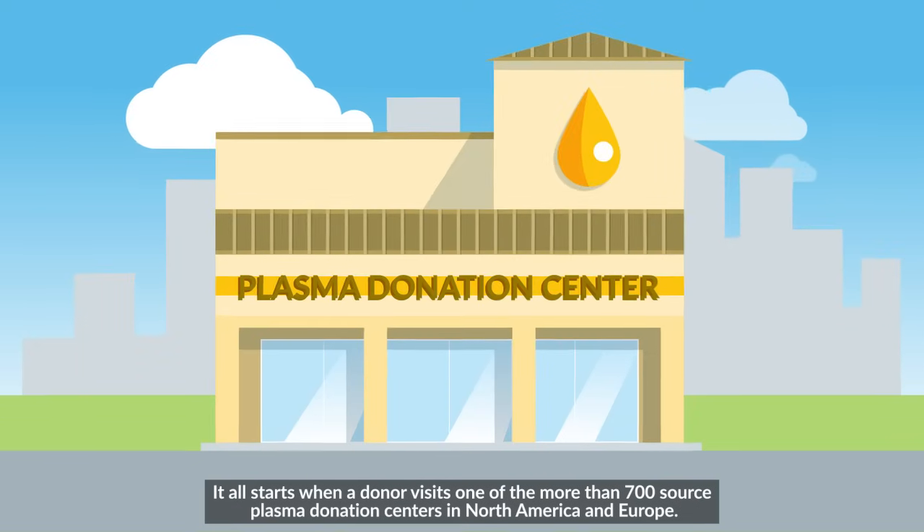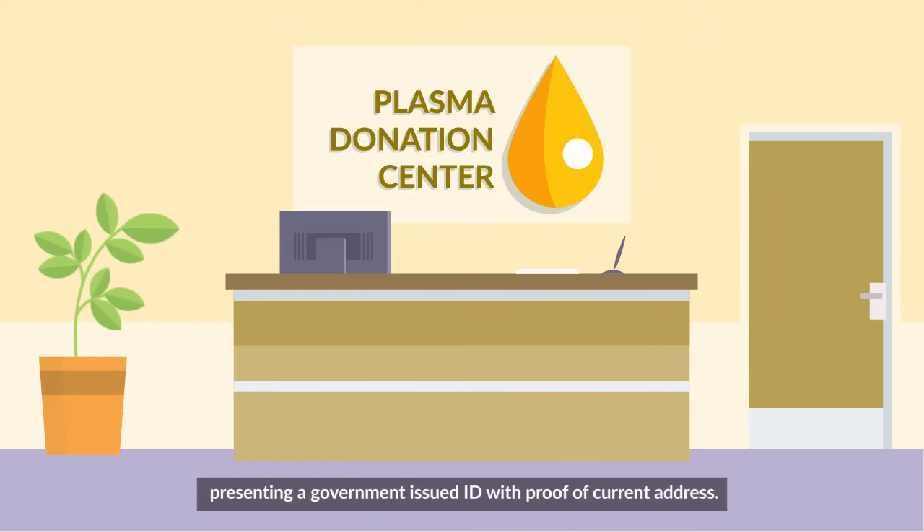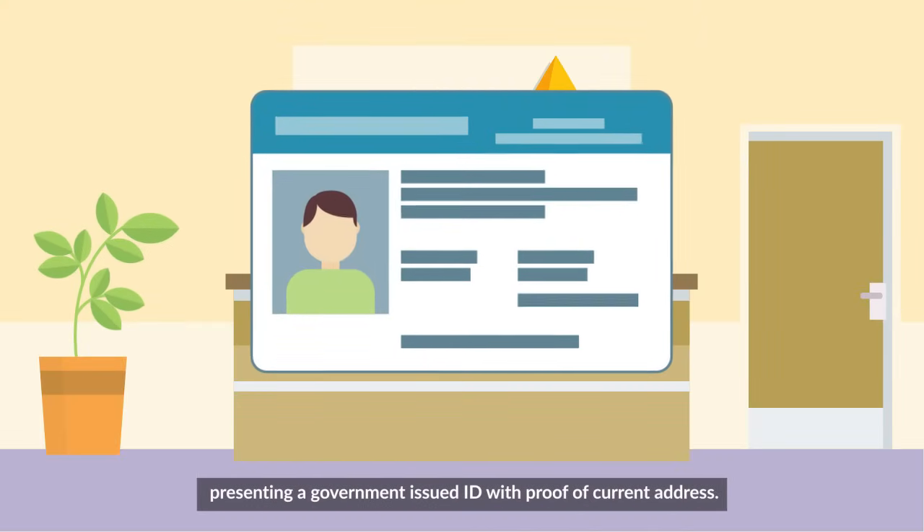It all starts when a donor visits one of the more than 700 source plasma donation centers in North America and Europe. First, the donor will check in at reception, presenting a government-issued ID with proof of current address.